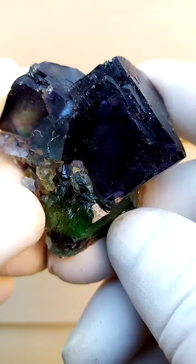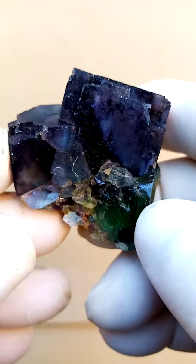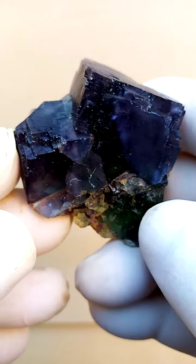From a site, of course, famous internationally for the lovely fluorites which came out here — the Ocaruso Fluores Bar Mine in northern Namibia.